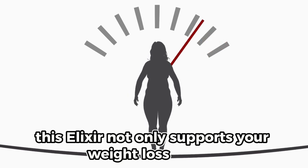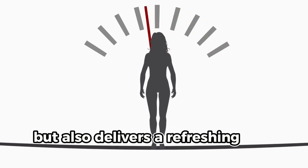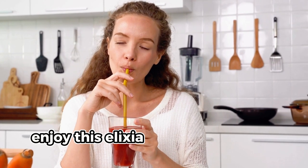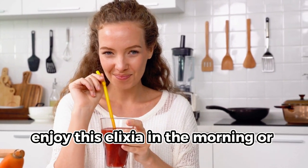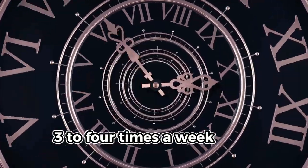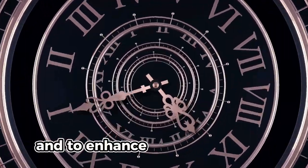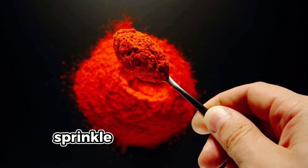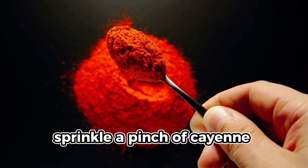This elixir not only supports your weight loss efforts but also delivers a refreshing and beneficial boost to your day. Enjoy it in the morning or as an evening detox. Drink one serving three to four times a week for a cleansing boost and to enhance your metabolism. For an additional metabolism boost, sprinkle in a pinch of cayenne pepper.